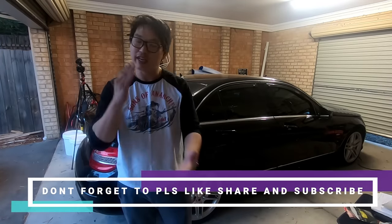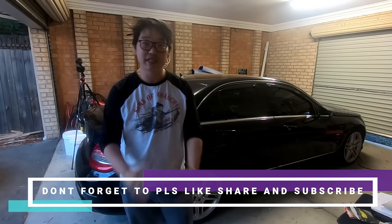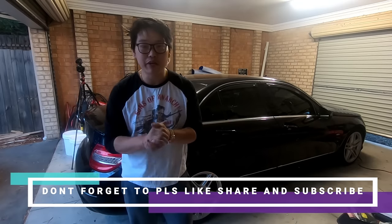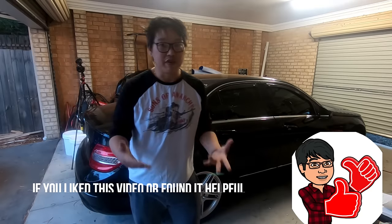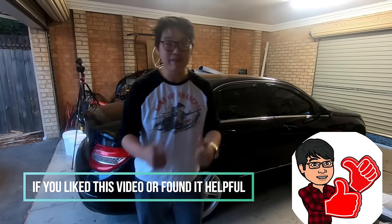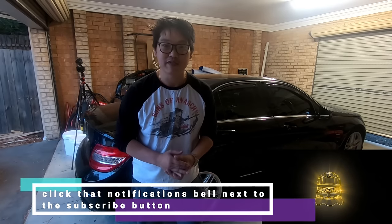Well, there you have it guys — I really hope you enjoyed this video and that it helps you discover some cool and unknown features you never knew about. A lot of these are actually in the manual, so if you have it, give it a thorough read. If you found this helpful, please give it a thumbs up, like, share, and subscribe, and hit the notifications bell. This is Mike with Mikey's Vlogs — see you in the next video.